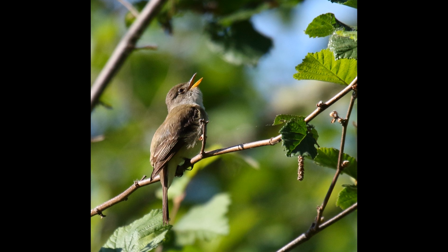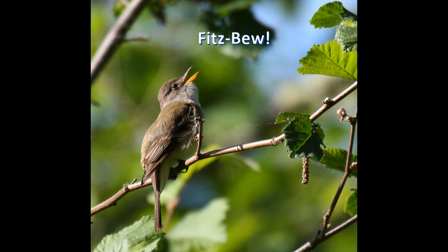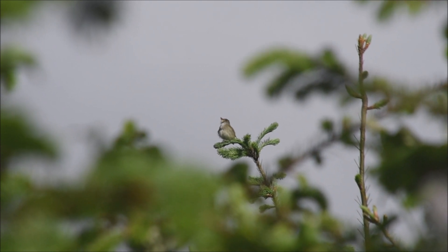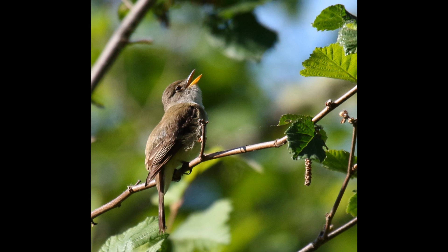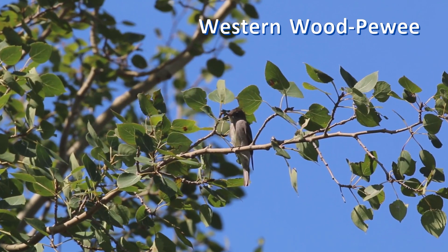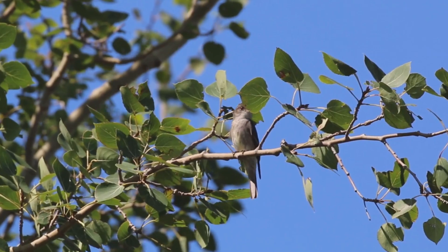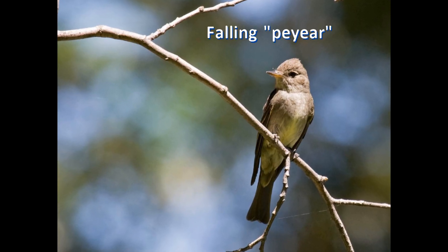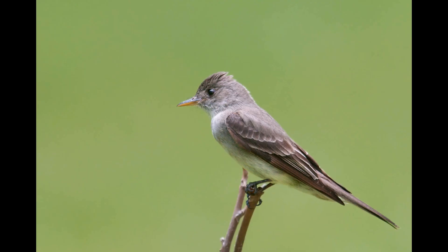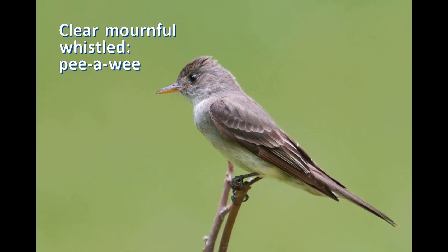The voices are also different. Willow flycatchers sing a sneezy "fitz-biew," and their call note is a simple "wit." Western wood peewees sing a burry rising "peewee" or a falling "peer." Eastern wood peewees sing a clear, mournful "pee-a-wee."